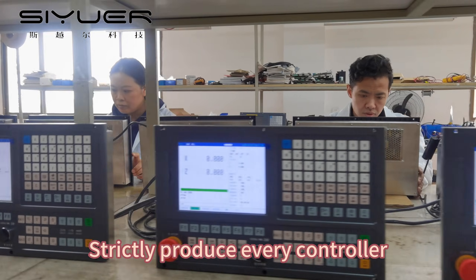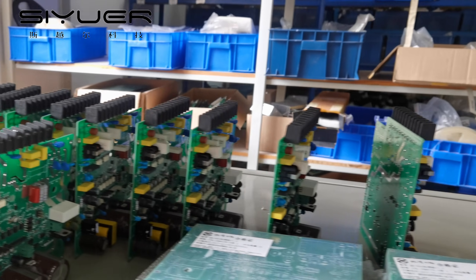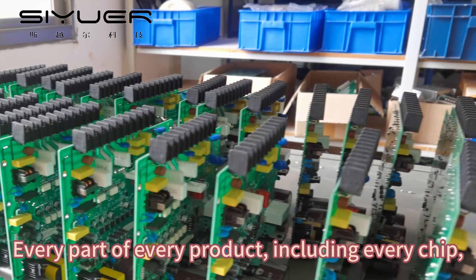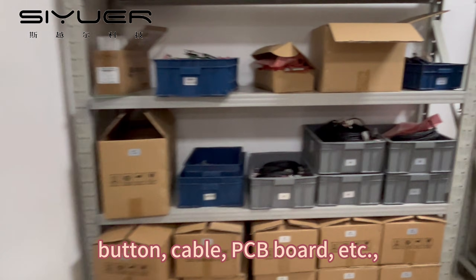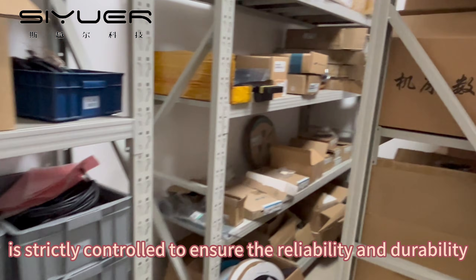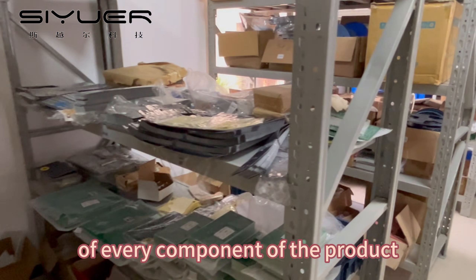We strictly produce every controller. In the procurement of accessories process, every part of every product — including every chip, button, cable, PCB board, etc. — is strictly controlled to ensure the reliability and durability of every component of the product.